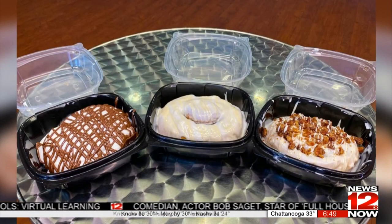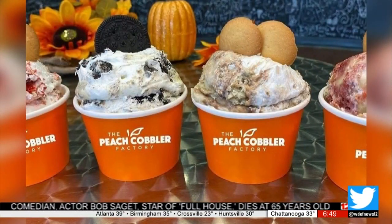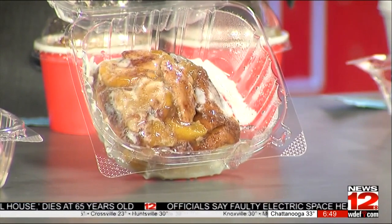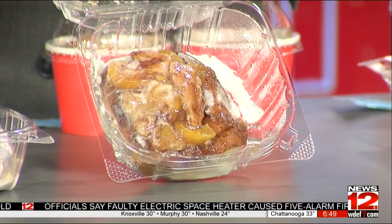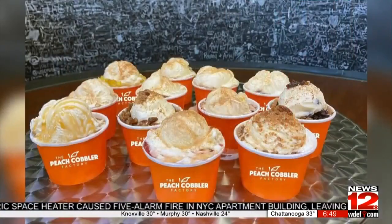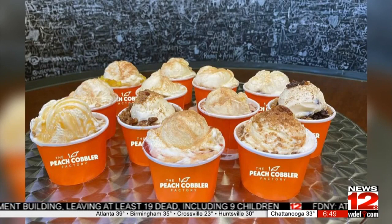The name of your business again is the Peach Cobbler Factory. Here we have the Peach Stuffed Roll — tell me what all goes into this. So that is our third cinnamon roll option. You'll have your delicious cinnamon roll, and you can stuff that roll with any cobbler that we offer. And if you want to get really risky, you can add ice cream to that, too. I do want to get really risky!